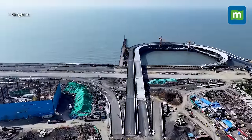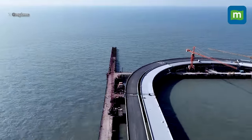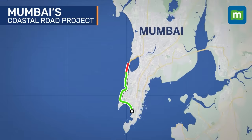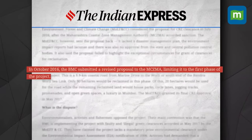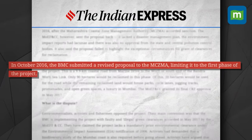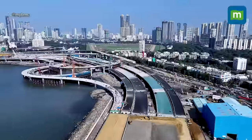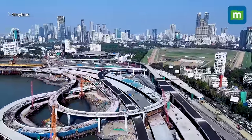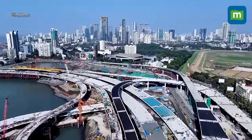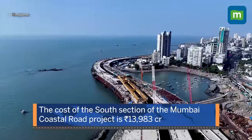The idea of a coastal road that would change the landscape of Mumbai was first conceived in 2011. It was meant to be 35.6 km from Nariman Point to Kandivali. However, BMC could only get clearance for the south section from the central government's Ministry of Environment and Forest in 2017. Phase one, the south section, has been under construction since 2018 and has been built at a cost of about 13,983 crore rupees.